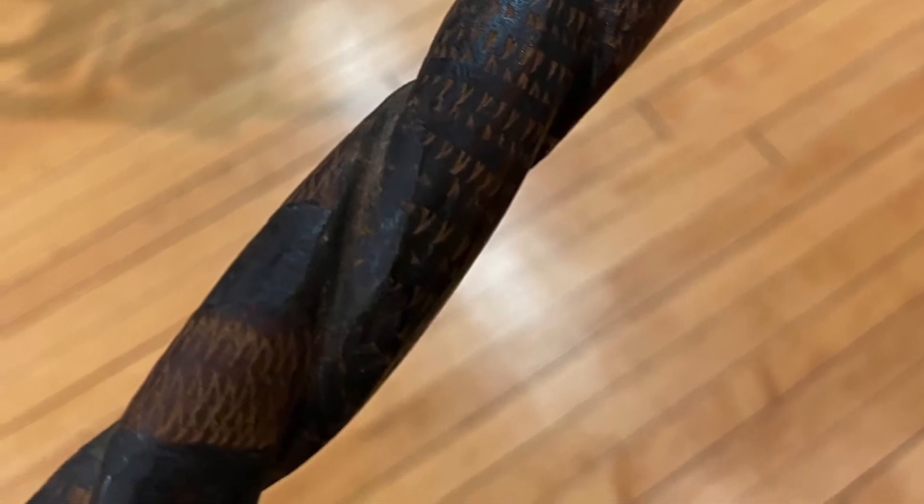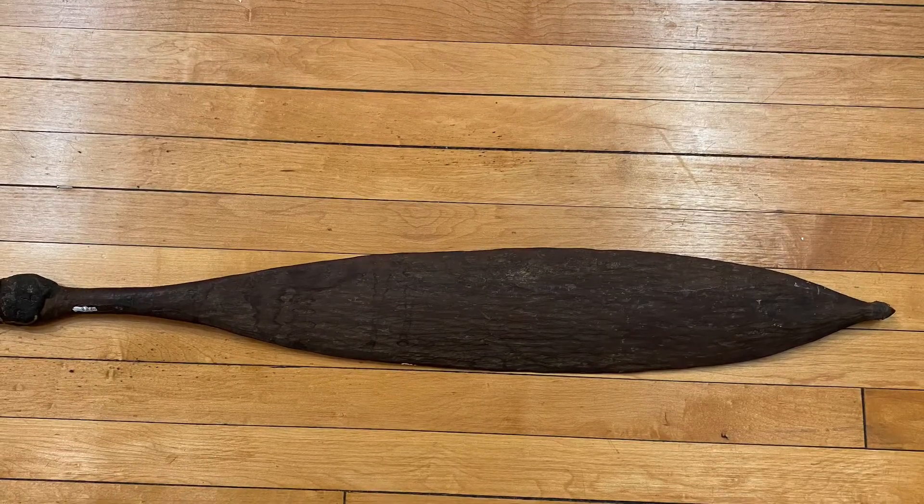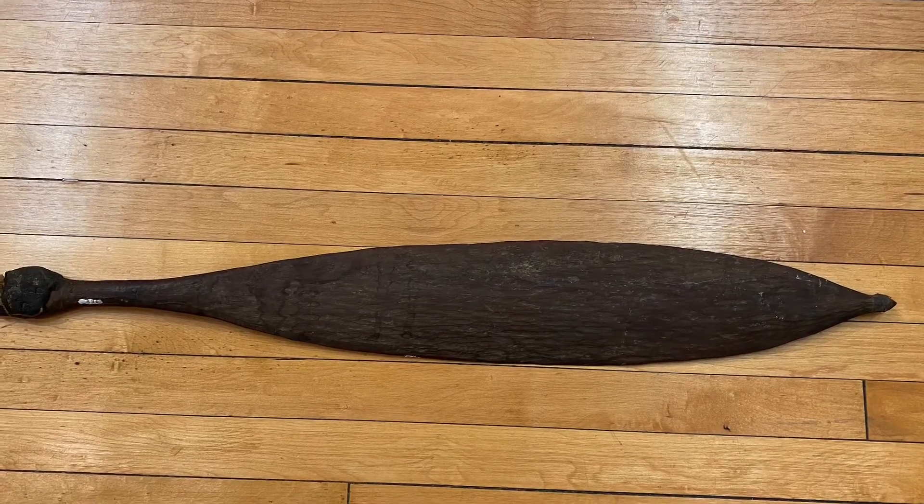He also brought some other artifacts. That paddle we looked at earlier — look at it a little bit more closely. This was used as a lever to throw spears.